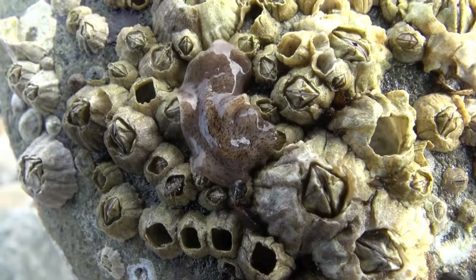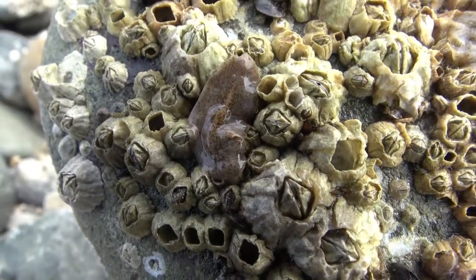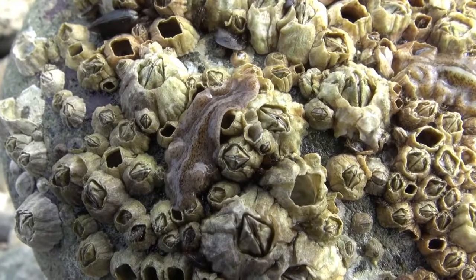We've disturbed this unusually energetic, inch-long flatworm too. We'll watch her for a while at actual speed until she rejoins some friends.